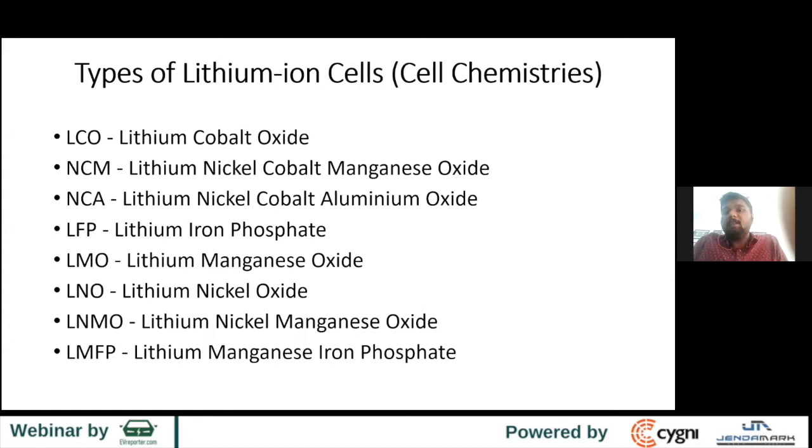These are the various types of chemistry that have been in the market and some that are coming up, especially LNO and LNMO. The last three are on their way to market. LCO was the beginning — Sony commercialized it in 1991. LCO was slightly modified into NMC and NCA. Separately, around mid-2000s, there was LFP, which is further evolving into LMFP.